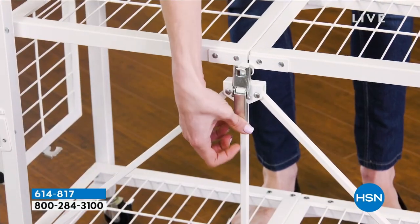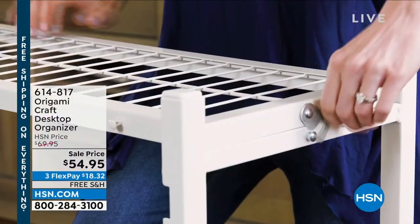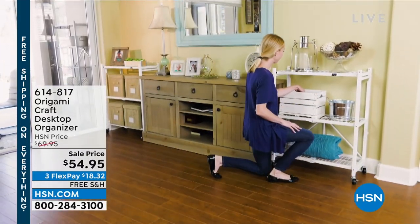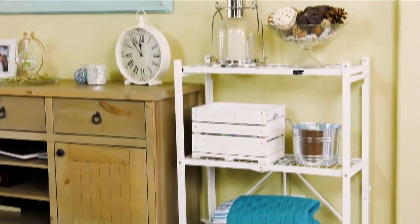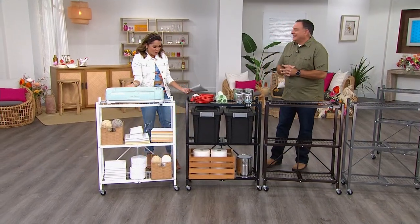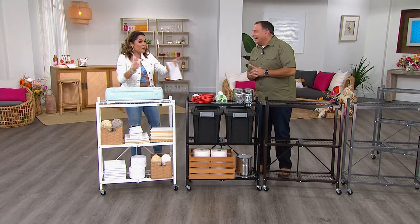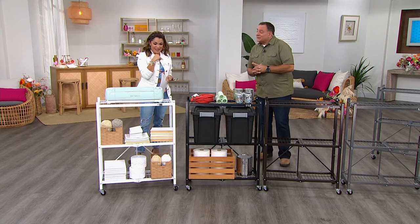Another huge customer favorite — these have over 2,000 perfect five-star reviews. You are getting two racks. It can hold so much — 250 pounds per shelf. I don't even understand how that's possible because this is way more streamlined. Perfect for those tight spaces where you want to store a lot. And you get two of them in this set, which is amazing.